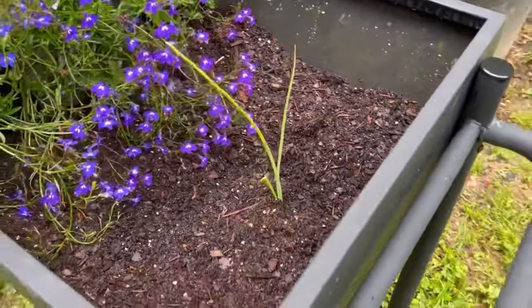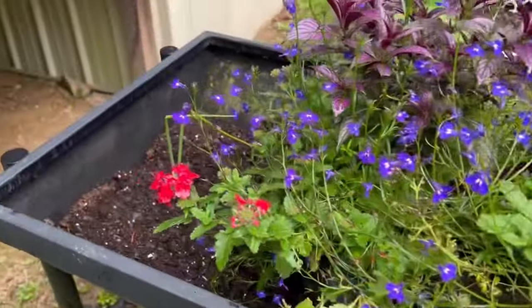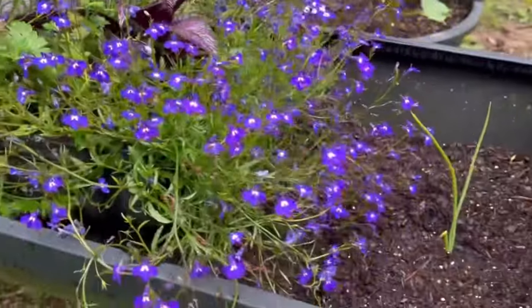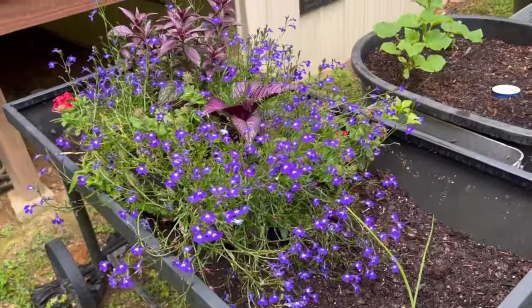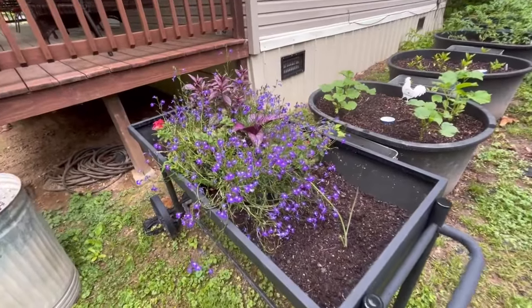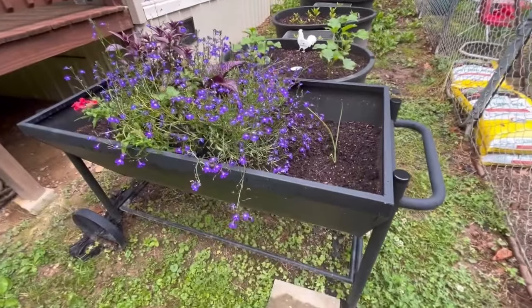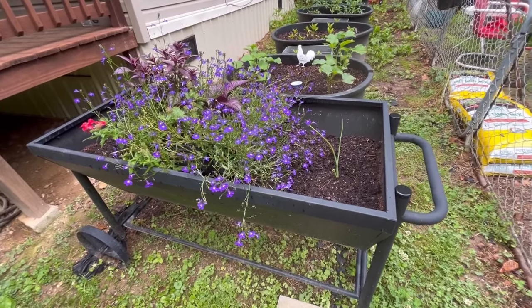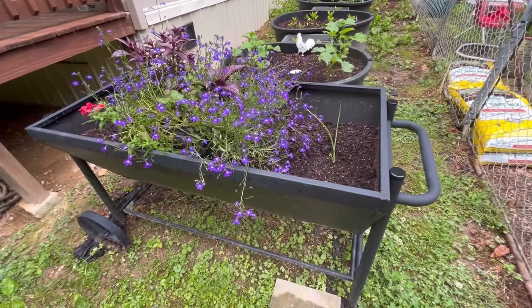I put a walking onion there because I didn't know what to do with them right now, and a walking onion on this side. I still have this beautiful arrangement in here. I took out all my mint that was in here. I want to try to better utilize my little planter.